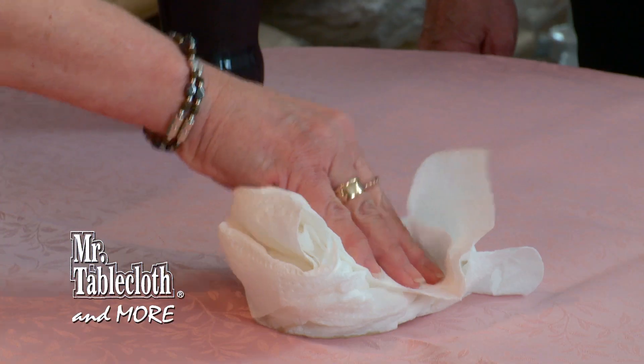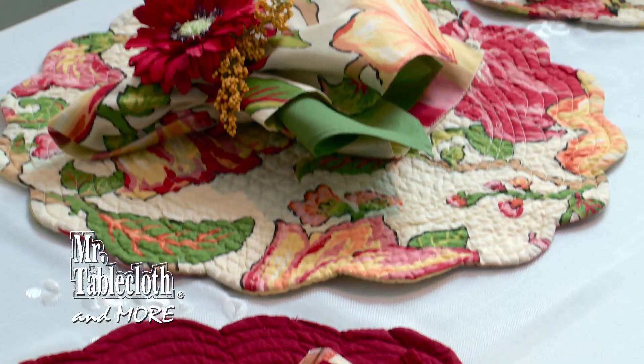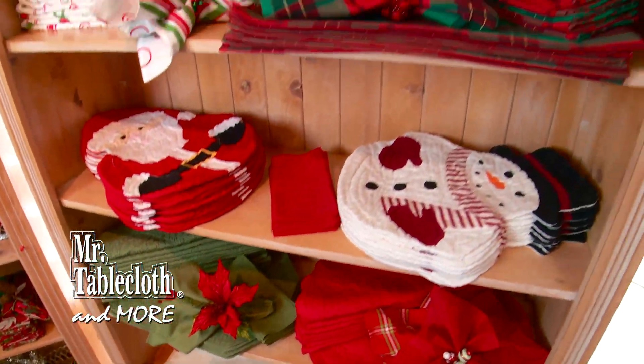Our products are made of easy care fabrics and come in an array of styles, sizes, and colors. Use our embroidered table toppers to give your home a seasonal look.